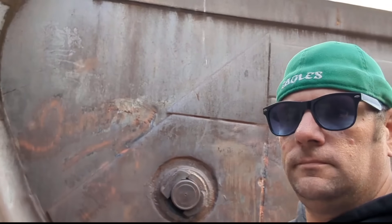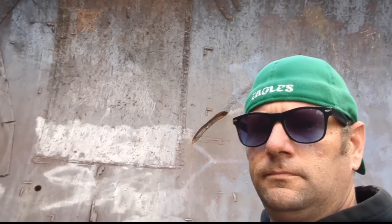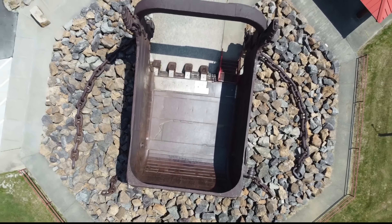If this story moved you, give us a like, hit that subscribe button, and share your memories or thoughts about Big Musky in the comments below. We're uncovering forgotten places and hidden history across this great nation. Join us on our next adventure — this is Off the Beaten Path, where history leaves deep footprints.